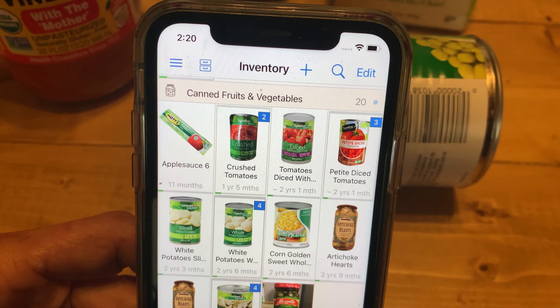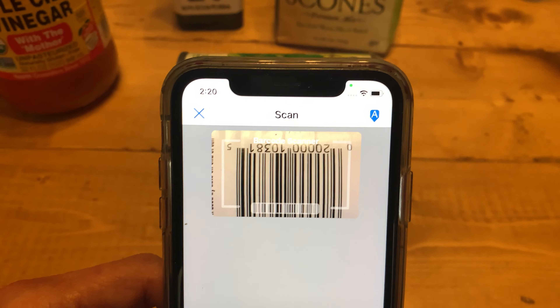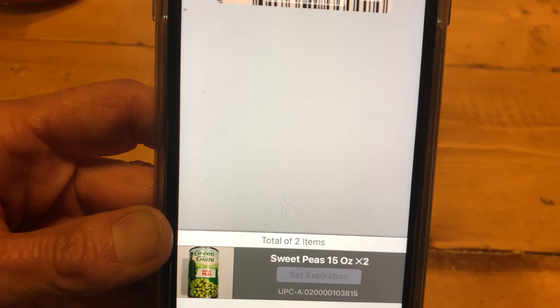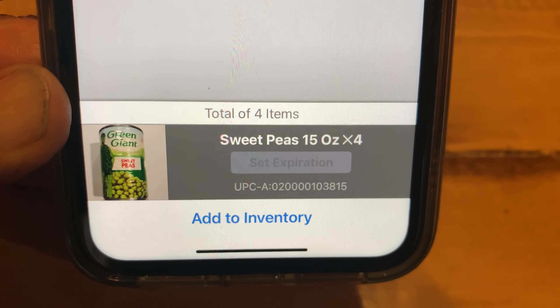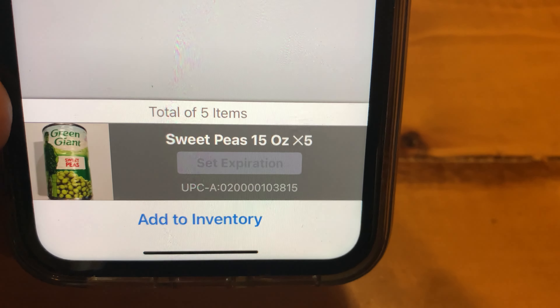I eventually found Pantry Check. There are other good apps out there, but this one worked for me. It tells me what I've got including quantities, alerts me when a food store is about to expire, and lets me create shopping lists for my next trip into town. It does take some time to set up initially.